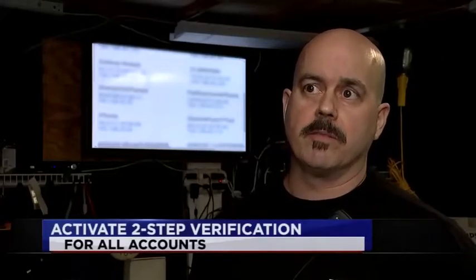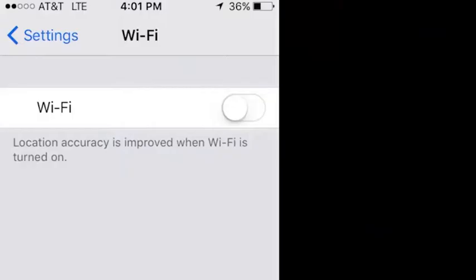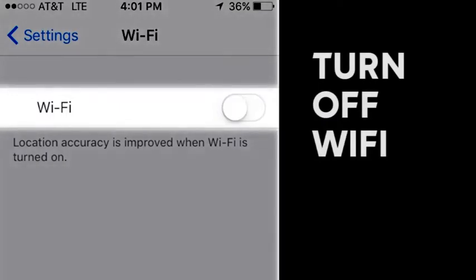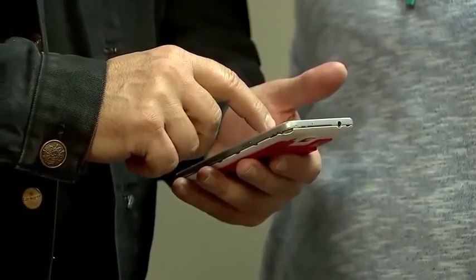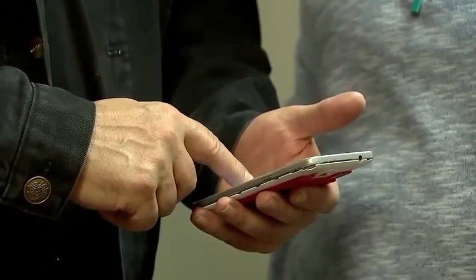To further protect your accounts, enable two-step verification on any and all accounts that allow that option. Whenever you leave the home, you want to keep your Wi-Fi off. Jones is now much more careful: whenever she leaves the house, as soon as she gets in her car, she goes ahead and turns off the Wi-Fi so she doesn't forget.